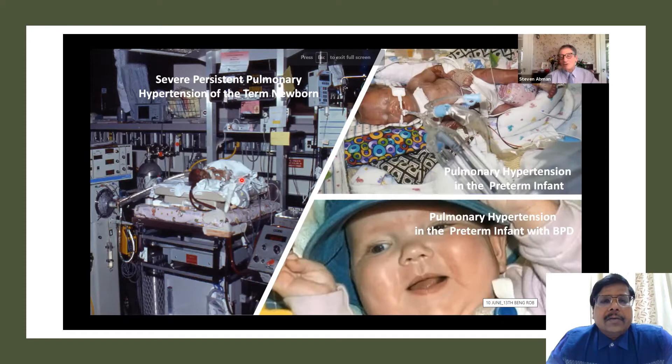Moving clockwise, the next image shows a baby that is obviously edematous — eyelids are puffy. This is a preterm baby with pulmonary hypertension; many etiologies can be present. Then there is a smiling baby who has grown out of the NICU but still has pulmonary hypertension associated with chronic lung disease or bronchopulmonary dysplasia, still requiring raised oxygen and likely on medicines to manage the condition.